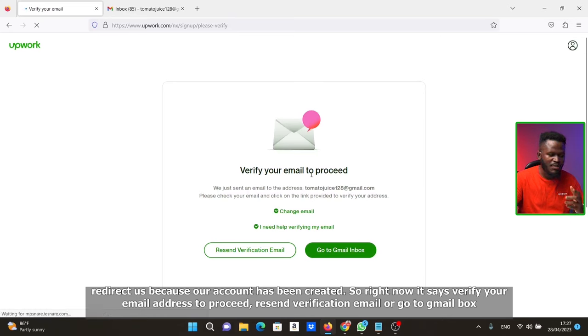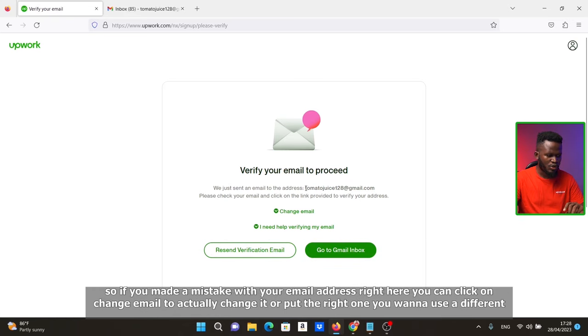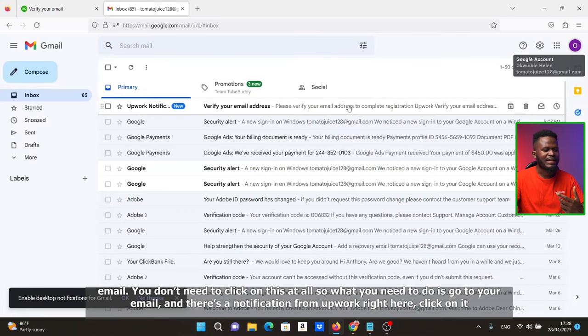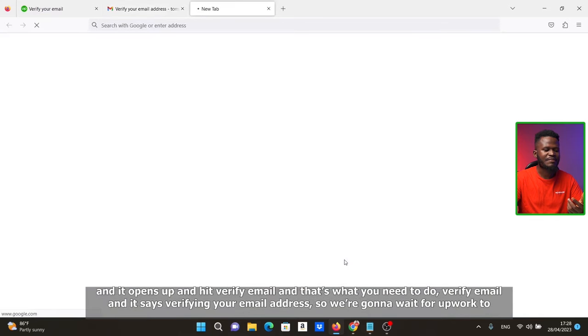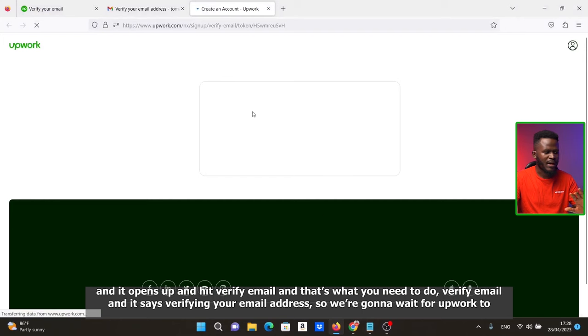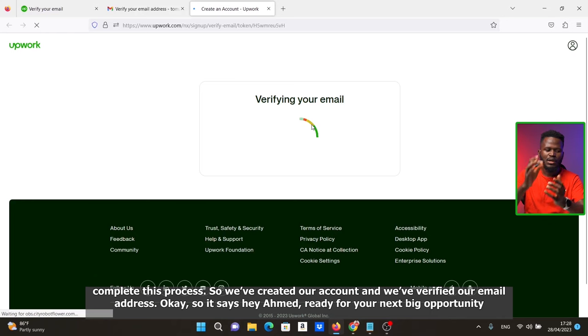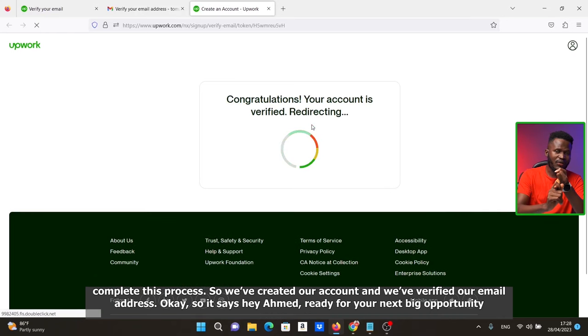It now says 'Verify your email address to proceed.' You can resend the verification email or go to your Gmail inbox. If you made a mistake with your email address, you can click 'Change email' to correct it. Go to your email inbox, find the message from Upwork, click on it, and hit 'Verify email.' We've now created our account and verified our email address.